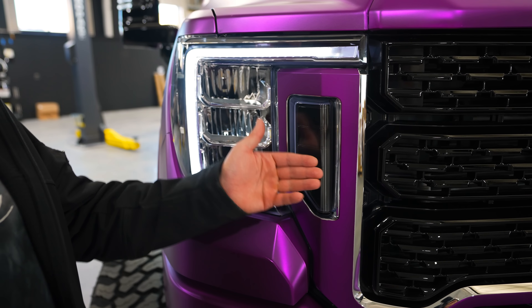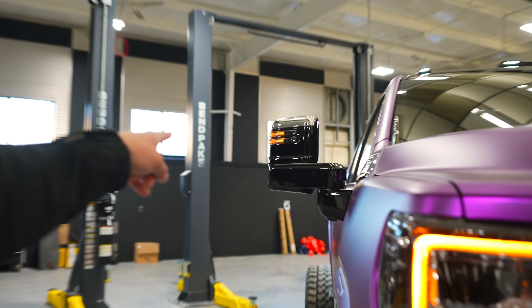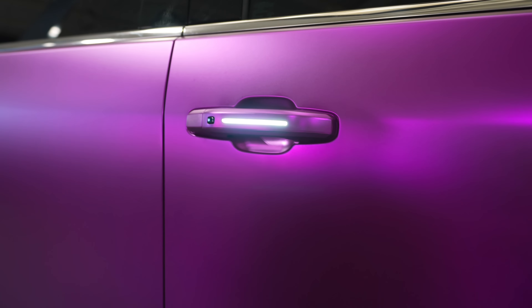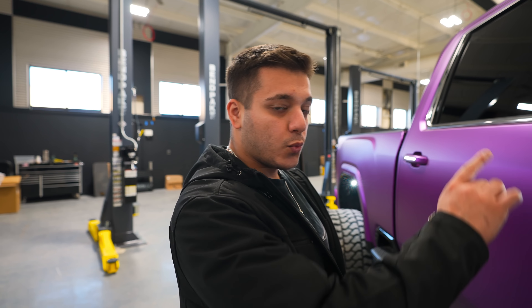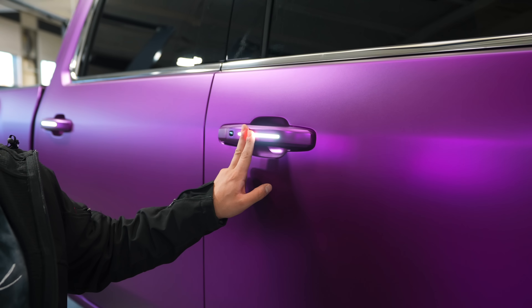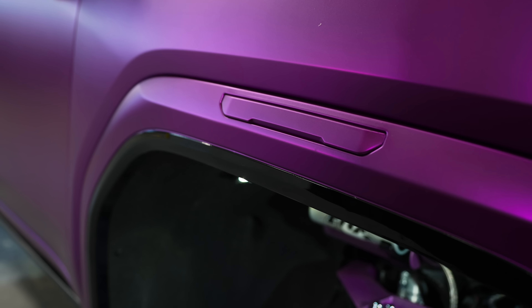The C-bars have purple wrap and are also switchbacks. We deleted the OEM signal — which is normally a lens inside a lens — and painted it black. Now the C-bar serves as both the DRL and the turn signal, along with switchbacks in the mirrors, which are also white while driving. The door handles also have switchbacks: we cut a slit in the factory handles, make custom lenses in-house, install switchback strips, and wire them to the doors so they signal too. We sell these handles at the lab for 2019–2023 Denali or Chevy 1500–3500.